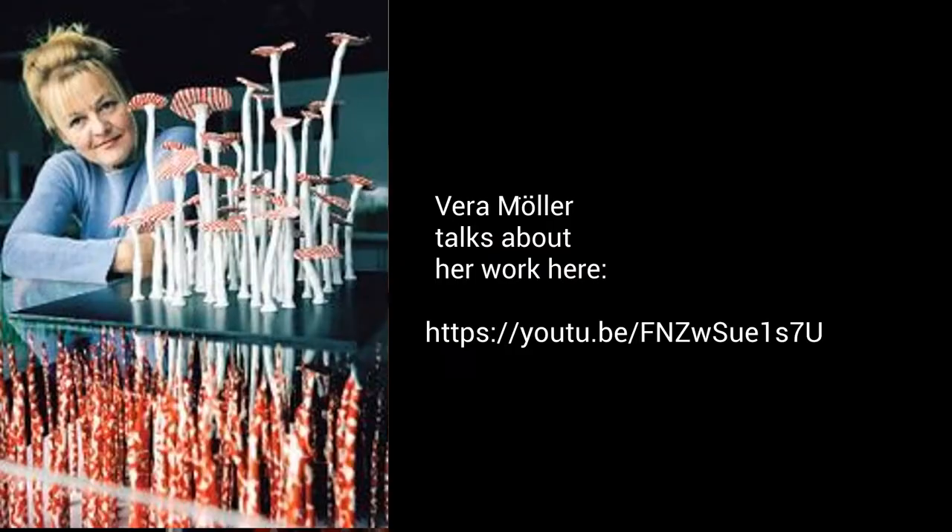Hello and welcome to the Monnington Peninsula Regional Gallery Creativity Online. My name's Jill, I'm the Education Officer at the Gallery, and today I would like to talk to you about the fabulous work of an artist in our collection called Vera Moller.